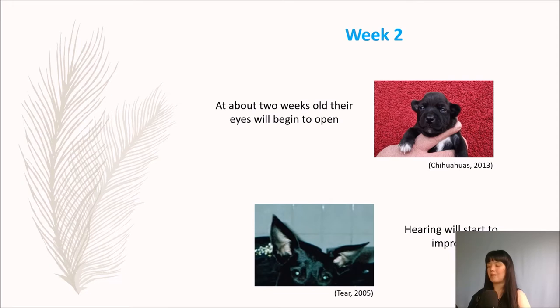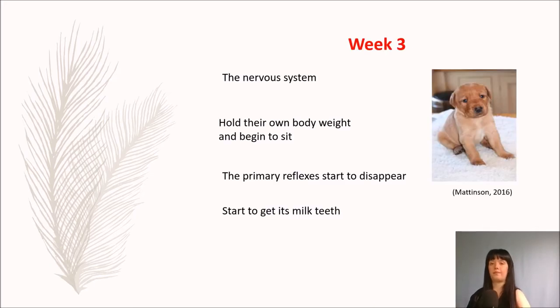When the puppy is about two weeks old, their eyes are going to open, although vision is still developing, and their hearing will start to improve too. The nervous system of the puppy is still developing. However, at week three, the hind legs begin to work and they can now hold their own body weight and begin to sit. The primary reflexes start to disappear now that the puppy can regulate its own body temperature and is less dependent on the sense of touch. The disappearance of the primary reflexes is a sign of good neurological maturity.